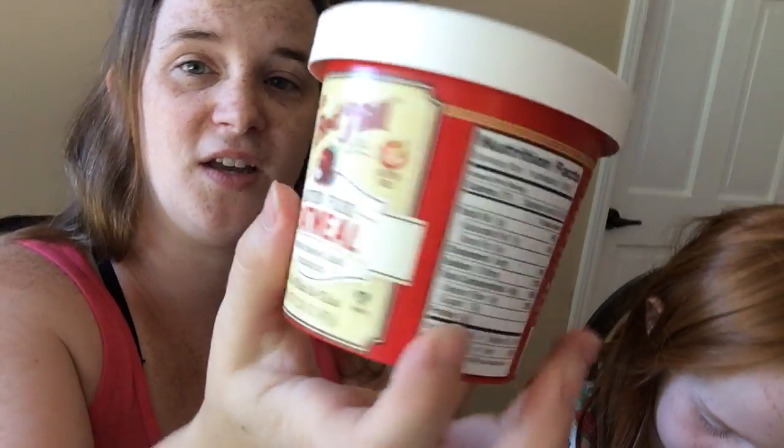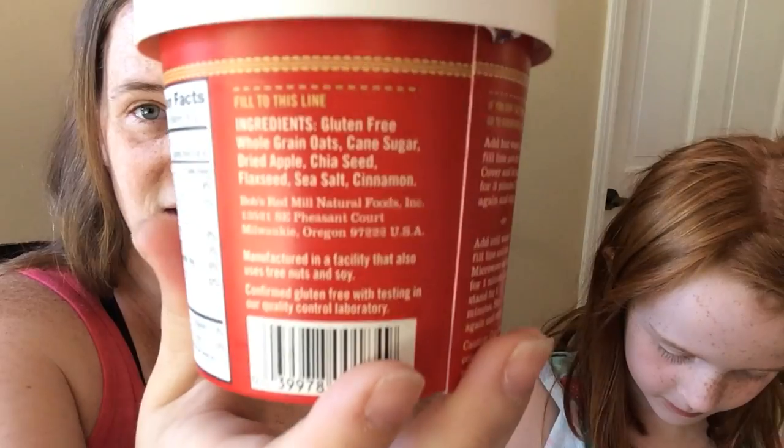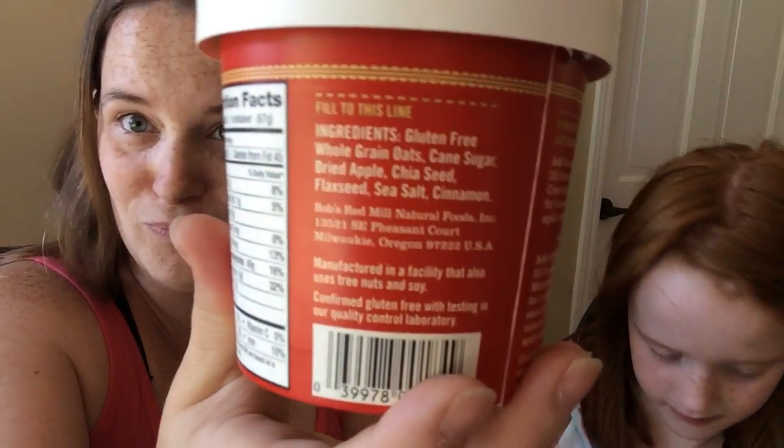Let me see if I can show you all the ingredients. Look at that, it's all stuff that you already recognize. I feel safe and comfortable giving it to my family and for myself, so we're pretty pleased with it. Are you ready to try it?